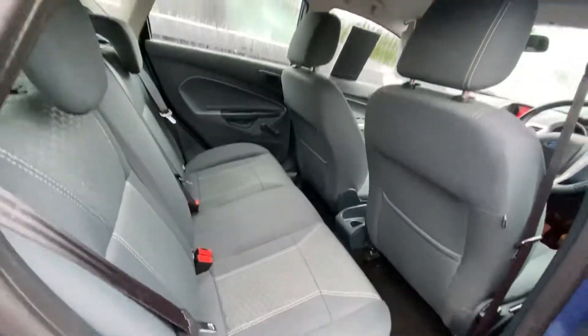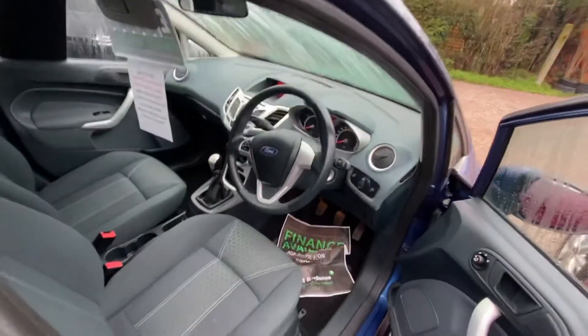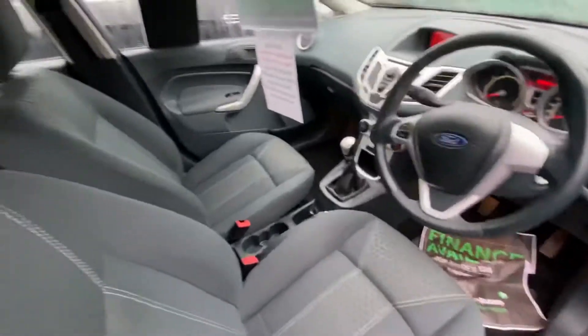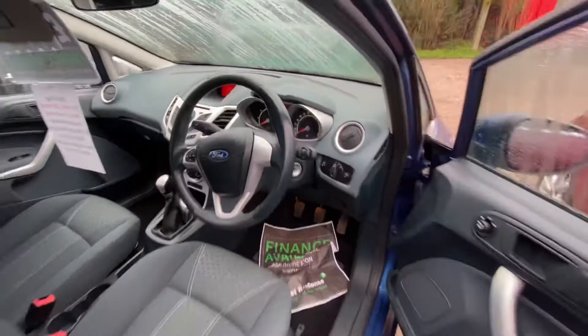These are great little family cars — they've actually got Isofix on the rear as well. Here is the interior, and as you can see it's in really good condition. It's a lovely low mileage little Ford Fiesta.